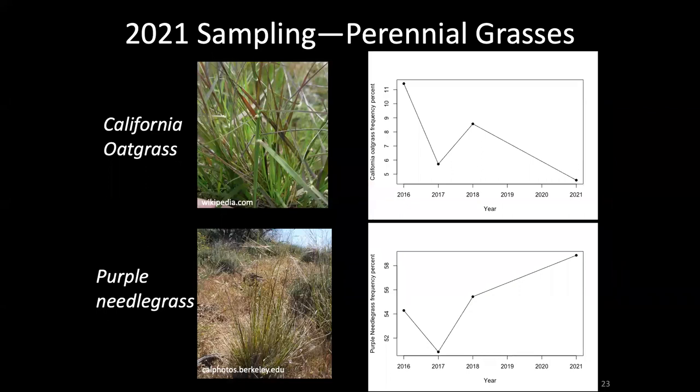We also looked at the effect of the burn on native grasses. The burn did not have a clear or consistent impact on different perennial native grass species at Point Pinole. Both California oat grass and purple needle grass seemed to decrease in the year following the burn, possibly related to weather conditions. In the case of California oat grass, the cover never really rebounded to its pre-burn percent frequency. However, purple needle grass has rebounded to above its original pre-burn percent frequency, so the fire certainly seems not to have had any long-lasting negative impacts on purple needle grass, whereas for California oat grass there may have been some negative effects.